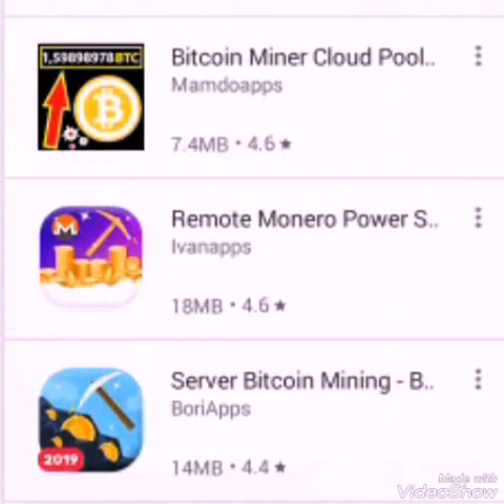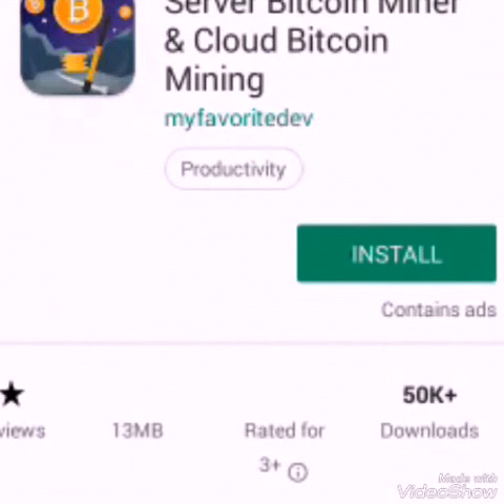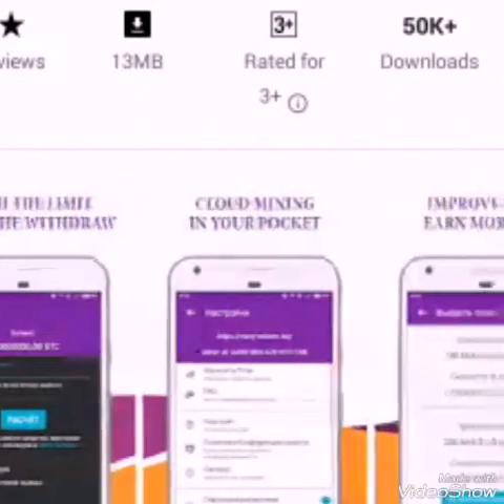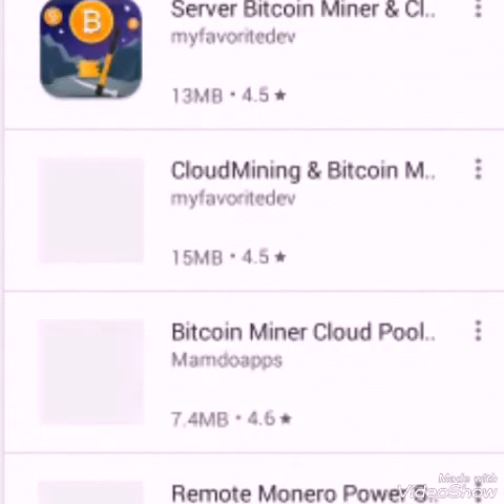The first app is Cloud Server Bitcoin Miner. It has a 4.5 review on the Play Store, 50,000 downloads, and it's actually 30 MB. This is how it looks. You can even buy mining speed, but you can also use it for free. This is really good — it has a 4.5 review, it's one of the top apps. I rate it maybe a nine.